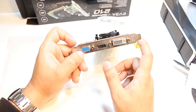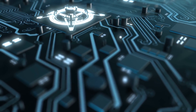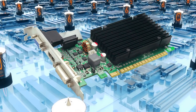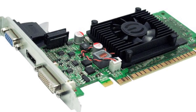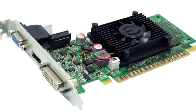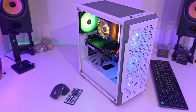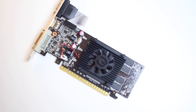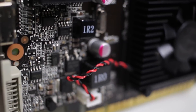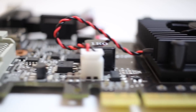The EVGA GeForce 210 includes a 520 MHz core clock, 1024 MB of DDR3 memory with a 600 MHz memory clock and 4.8 GB per second memory bandwidth, making it a top-of-the-range graphics card for gaming PCs. Moreover, it delivers support for Direct Compute, Microsoft's GPU Computing API, and OpenCL GPU Computing API, opening the door to revolutionary heterogeneous computing.